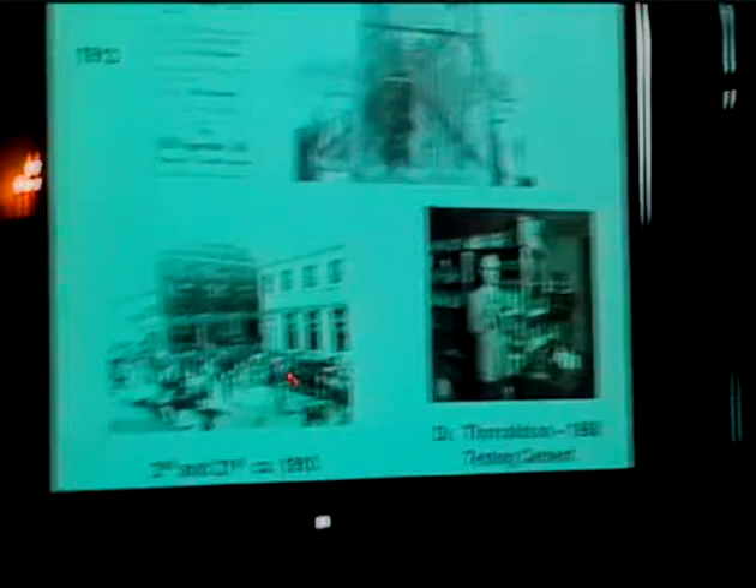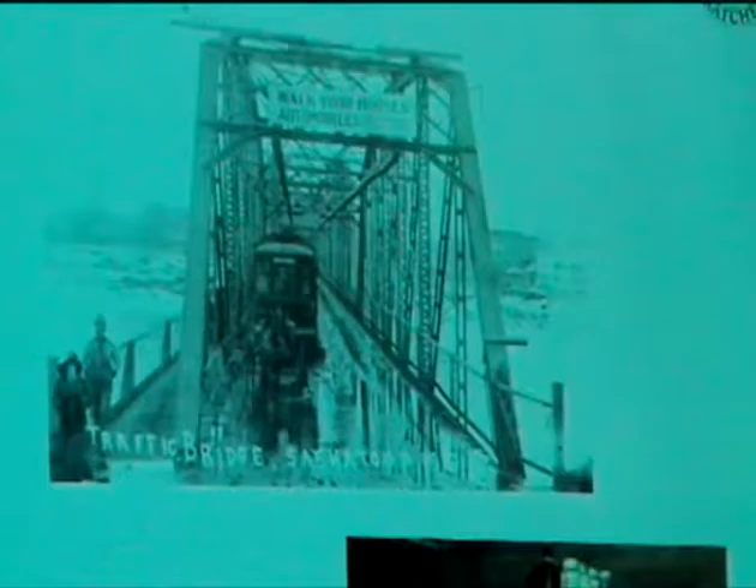There's a lot of materials research that's always been done here. Dr. Thorvaldson, who the chemistry department is named after at the University of Saskatchewan, was famous for his research in the area of cement. Here's the Victoria Bridge, which they're now going to have to rebuild — it's closed to car traffic because of all the corrosion problems. This is from about 1913.